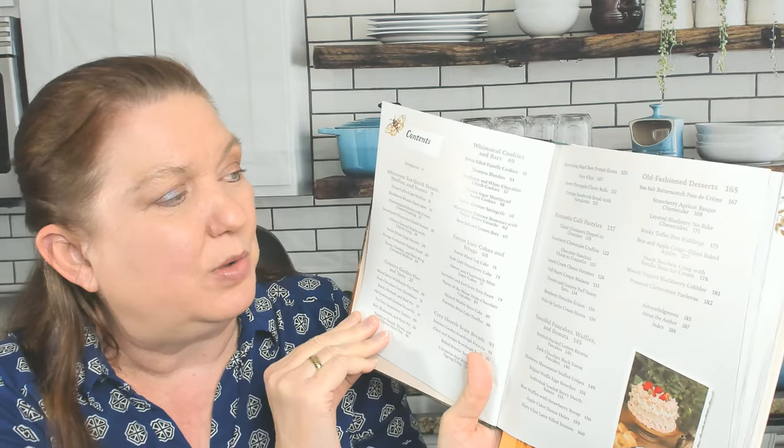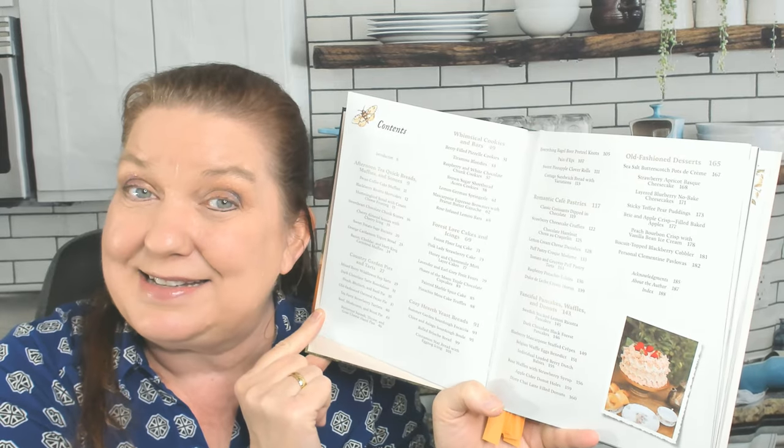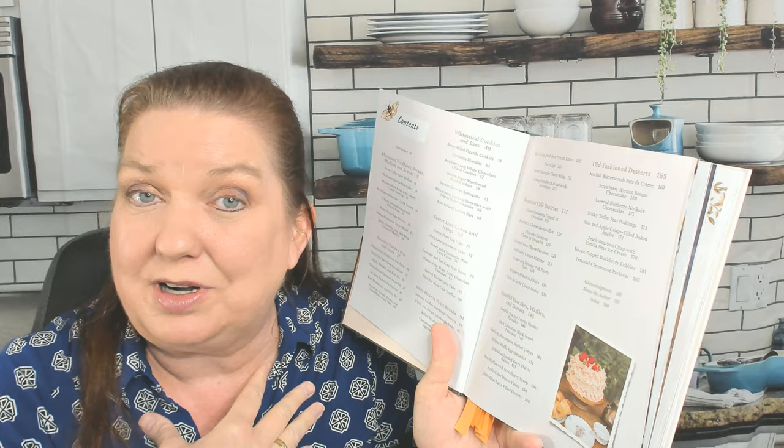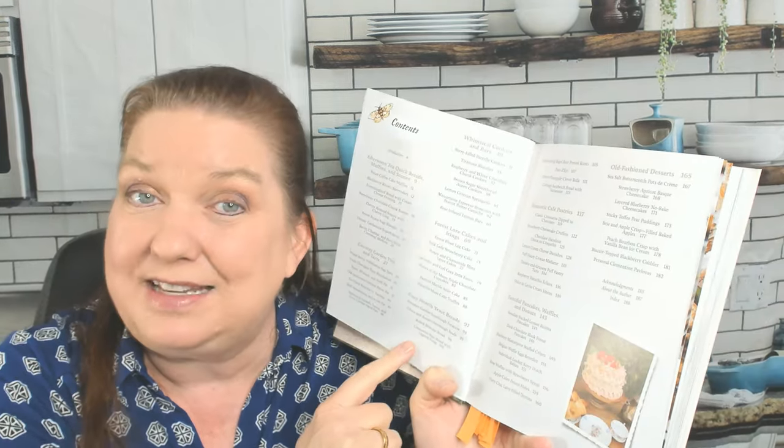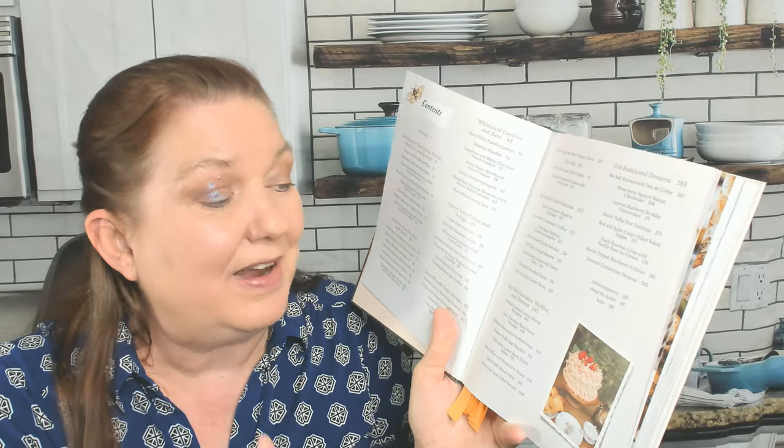Chapter one is Afternoon Tea: quick breads, muffins, and scones. Chapter two is Country Garden Pies and Tarts. Chapter three is Forest Lore Cakes and Icings — I can't wait to see what that means. Then Cozy Hearth Yeast Breads, Romantic Cafe Pastries, Fanciful Pancakes, Waffles, and Donuts. And the last chapter is Old-Fashioned Desserts.